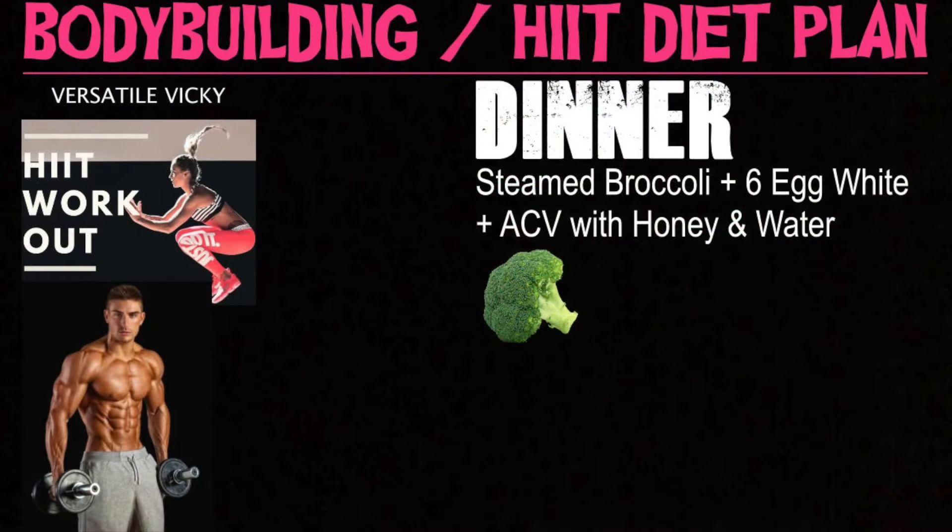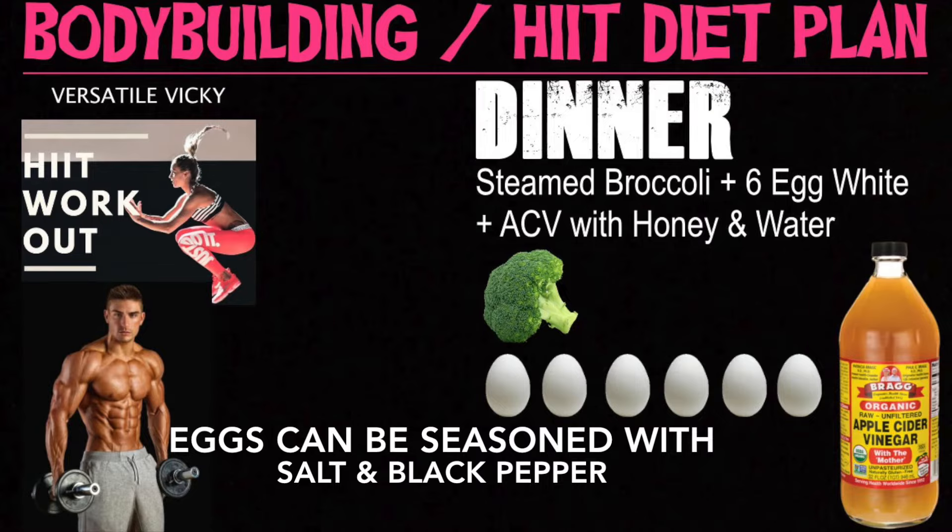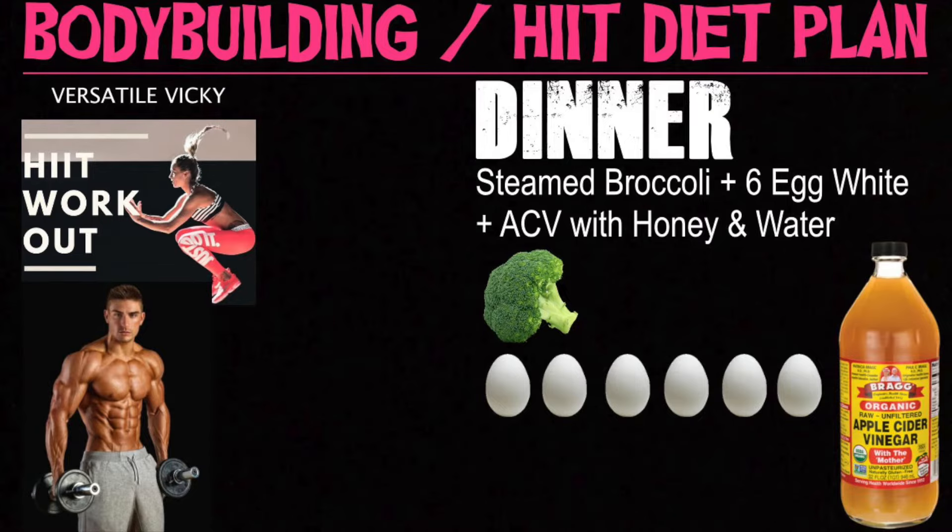For dinner, have a portion of steamed broccoli and 6 egg whites, plus 1 teaspoon of apple cider vinegar with honey and a glass of warm water.